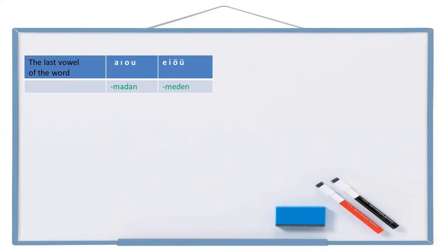And the last suffix is -madan or -meden, again alternating according to two-way vowel harmony. Example: I left home without having breakfast. Breakfast: kahvaltı. Have breakfast: kahvaltı yap. Without having breakfast: kahvaltı yapmadan. Home: ev. In Turkish we say 'I left from home' — if you are going far from somewhere you use the 'from' suffix. From home: evden. Leave: çık. Left: çıktı. I left: çıktım. Full sentence: kahvaltı yapmadan evden çıktım.